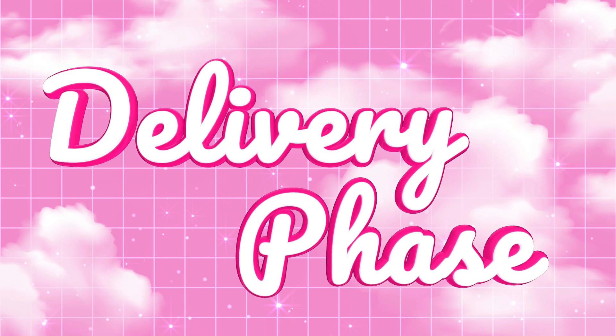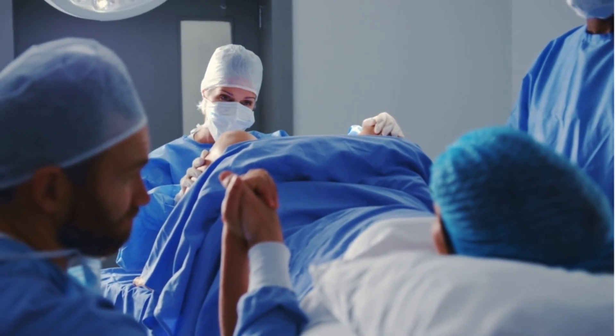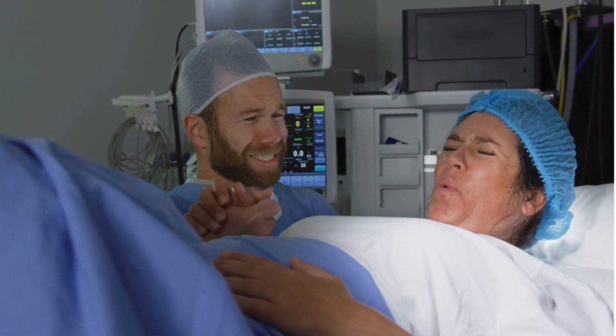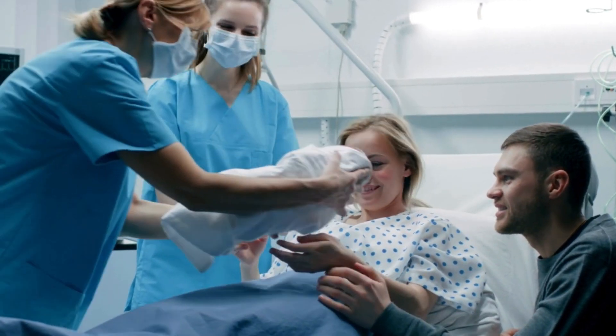Next is phase two of labor, which is the delivery phase — this is where the magic happens. Your cervix is fully dilated at 10 centimeters and it's time to push. This phase can last anywhere from a few minutes to a few hours. You're going to feel a strong urge to push with each contraction, helping your baby move down the birth canal. Phase two ends with the delivery of your baby.